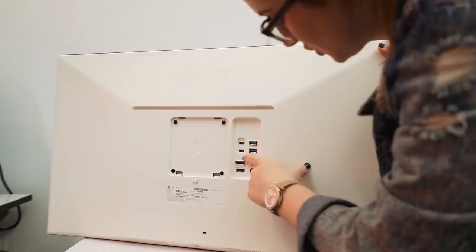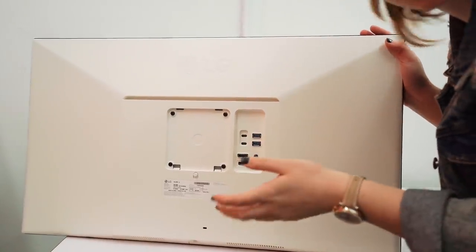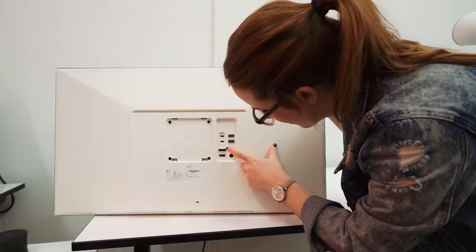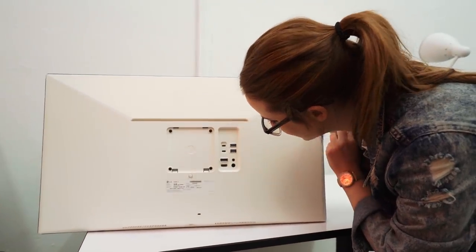Let's look at the IO real quick here. So you have two Thunderbolt 3s. You can plug in a computer here. You can also daisy chain any other displays you would like. You have classic DisplayPort, HDMI, power, and then two USB Type-A.